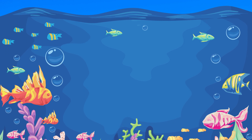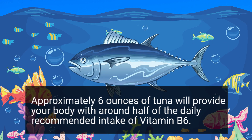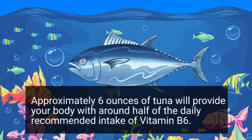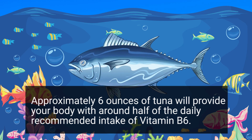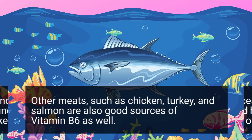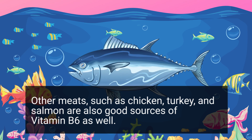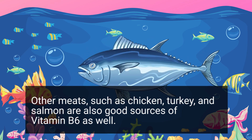One food that is loaded with Vitamin B6 is tuna fish — approximately six ounces of tuna will provide your body with around half of the daily recommended intake of Vitamin B6. Other meats such as chicken, turkey, and salmon are also good sources of Vitamin B6 as well.